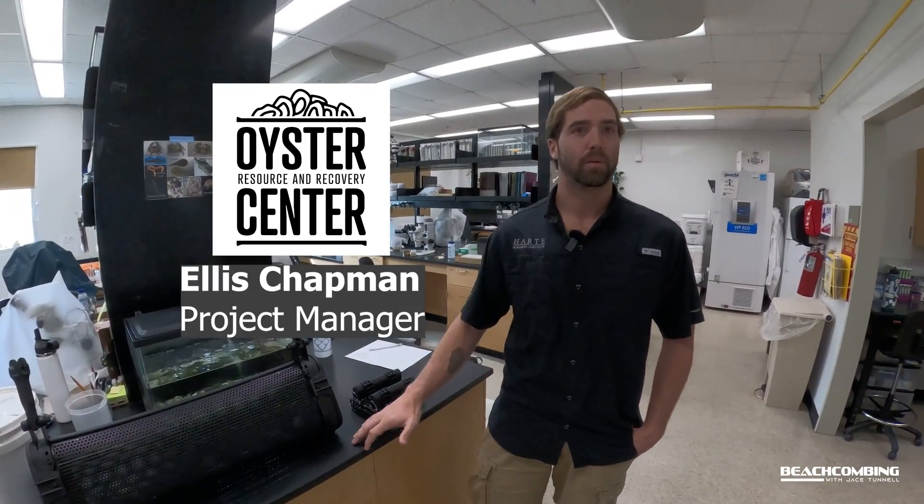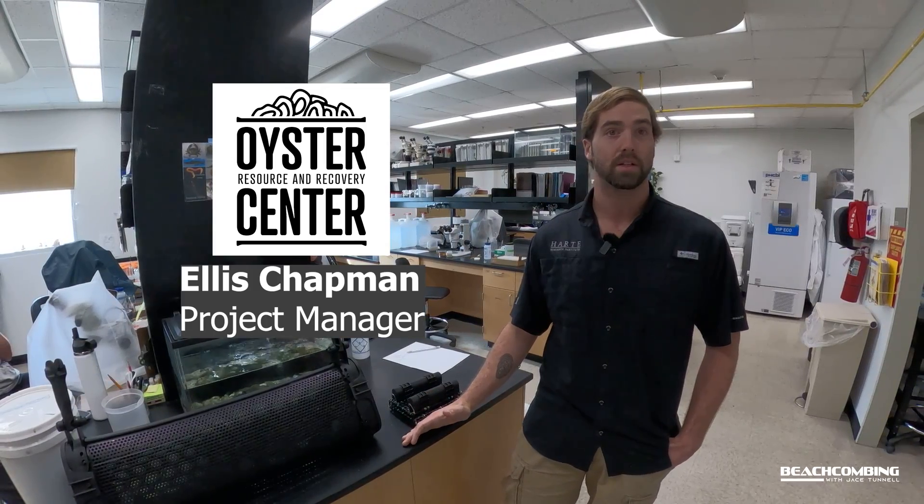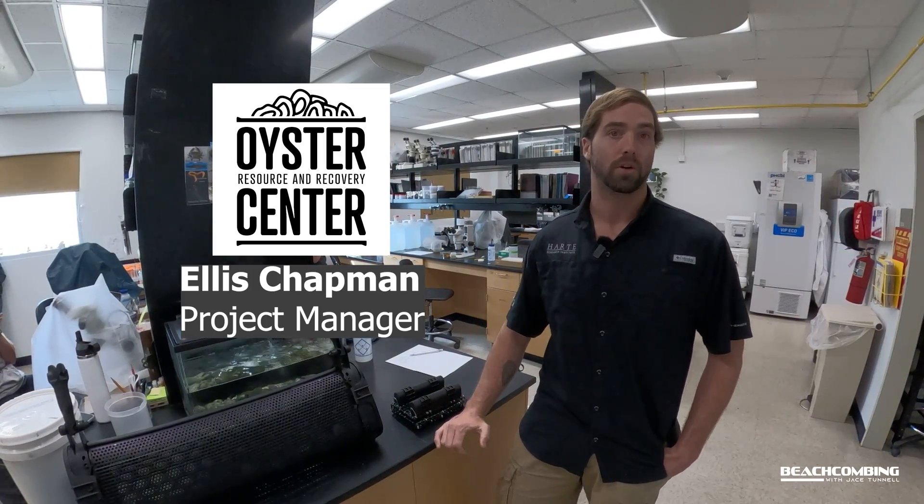I'm Ellis Chapman. I work at the Heart Research Institute and I'm starting a program called the Oyster Resource and Recovery Center, and I'm working with oyster farmers who are interested in starting oyster farms.